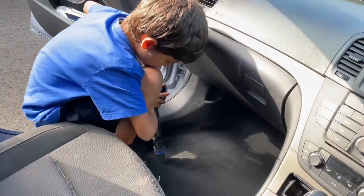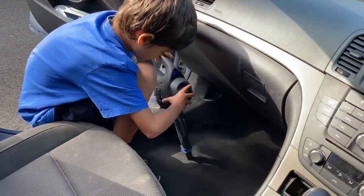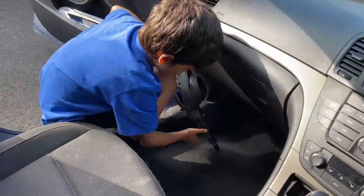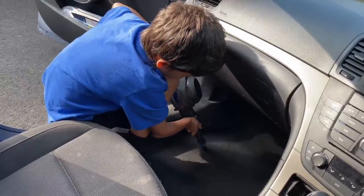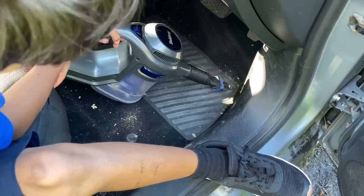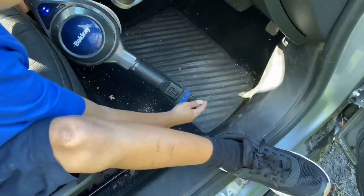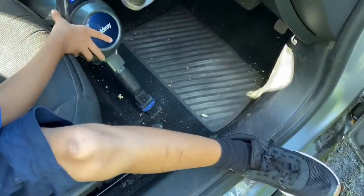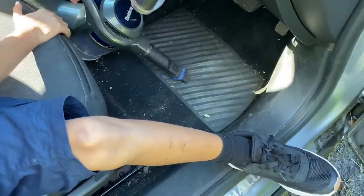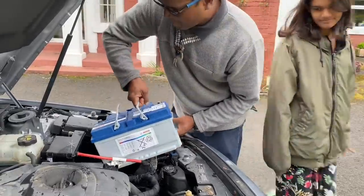Joseph's helping cleaning the inside. The battery ended up not working, so we have to put in a new one.